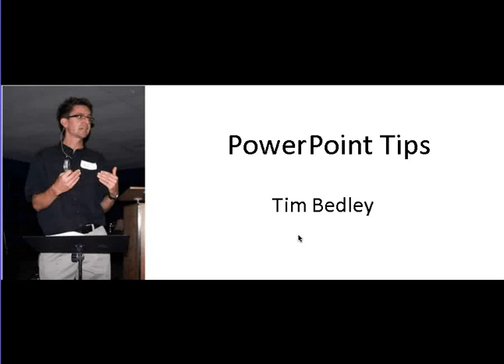Today I'd like to give you my PowerPoint tips for professional looking PowerPoint presentations. Keep in mind these are just my opinions, but hopefully you'll agree with them and you'll end up with a better looking PowerPoint presentation because of it.